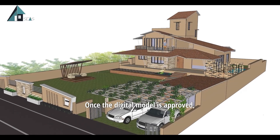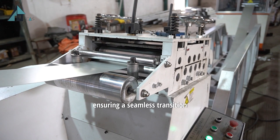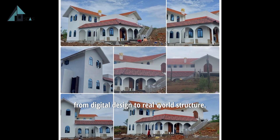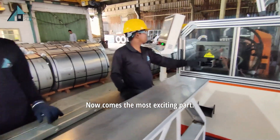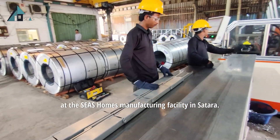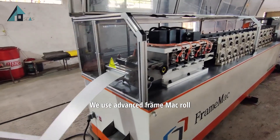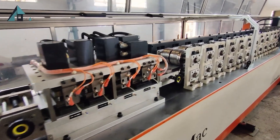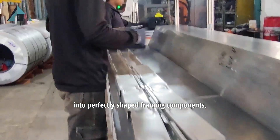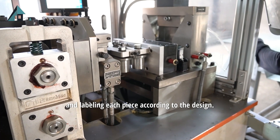Once the digital model is approved, all that data is transferred directly to our factory machines, ensuring a seamless transition from digital design to real-world structure. At the SEAS Homes manufacturing facility in Satara, we use advanced frame-mac roll-forming machines to bring these designs to life. These machines transform steel coils into perfectly shaped framing components, automatically cutting, punching and labeling each piece according to the design.